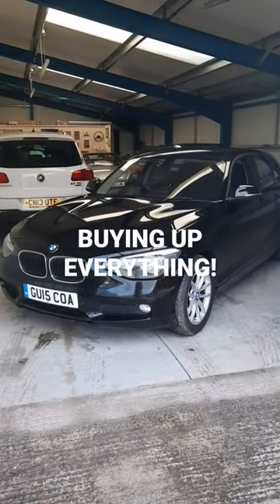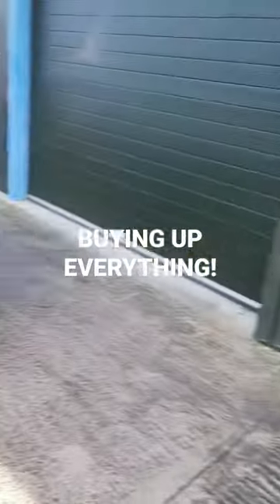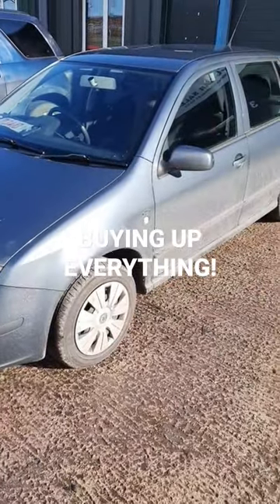I've been super busy buying here at Chop's Garage — we've got loads going on. We just bought a BMW 1 Series, and I've just gone and picked up this Skoda Fabia 1.4 diesel, one owner from new.